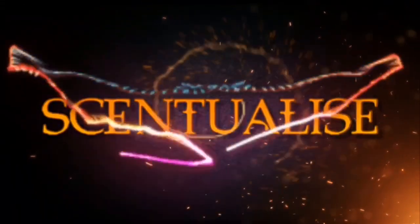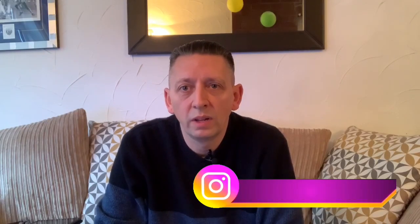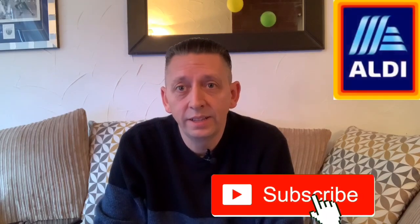Hey everyone, welcome back to my channel. My name is Barry and this is Sensualize. Today we're looking at four fragrances from a well-known low-budget supermarket, Aldi — these four fragrances are men's fragrances.